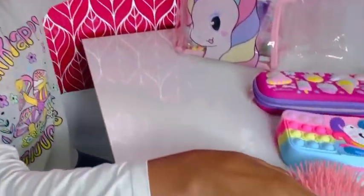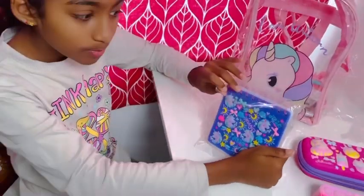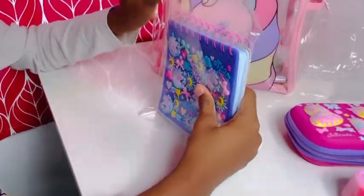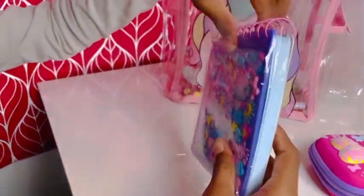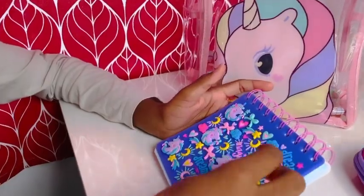Like, this is the best stuff ever! A notebook — a unicorn doodle notebook, so cute. This is incredible inside!